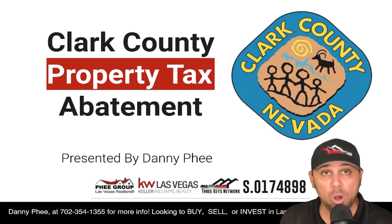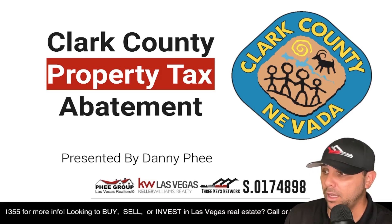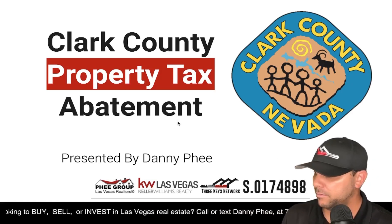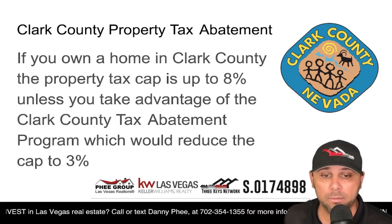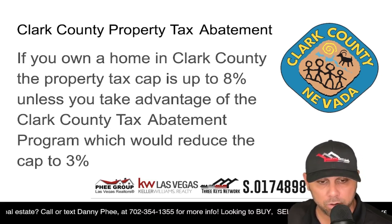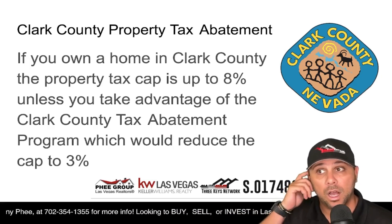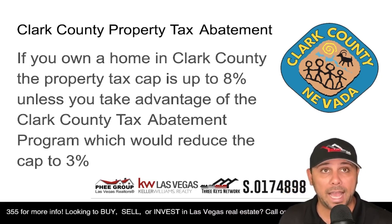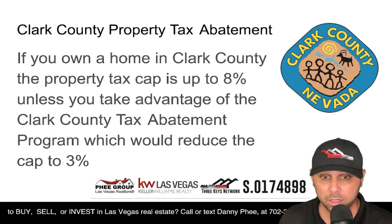This is for people who own properties in Clark County in Southern Nevada, and this could potentially apply to investment properties as well. If you own a home in Clark County, the property tax cap is up to 8%, unless you take advantage of the Clark County Tax Abatement Program, which would reduce the cap to 3%. I checked one of my properties — it was around $5,600 to $6,000 in savings, just reducing that cap from 8% down to 3%, potentially saving well over $3,000.